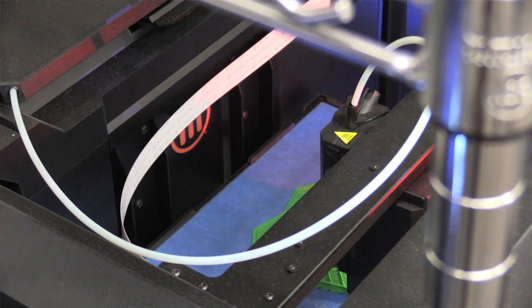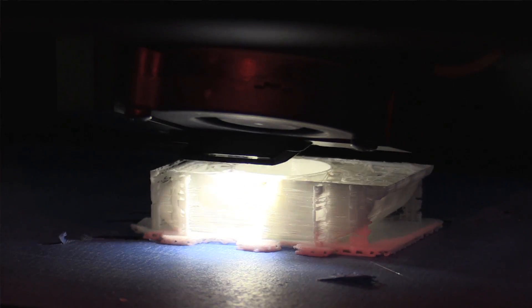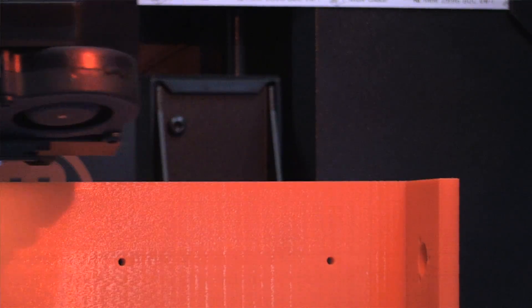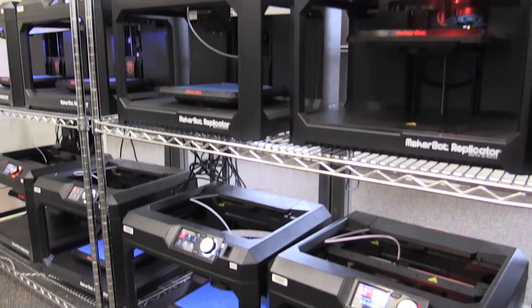3D printing is really the wave of the future. It's a way to quickly go from the digital to the physical. UMass is taking leadership here by providing this to students, to faculty, to not just specialized researchers, but everyone. 3D printing is so important for students to be exposed to because it's becoming part of everyday life.